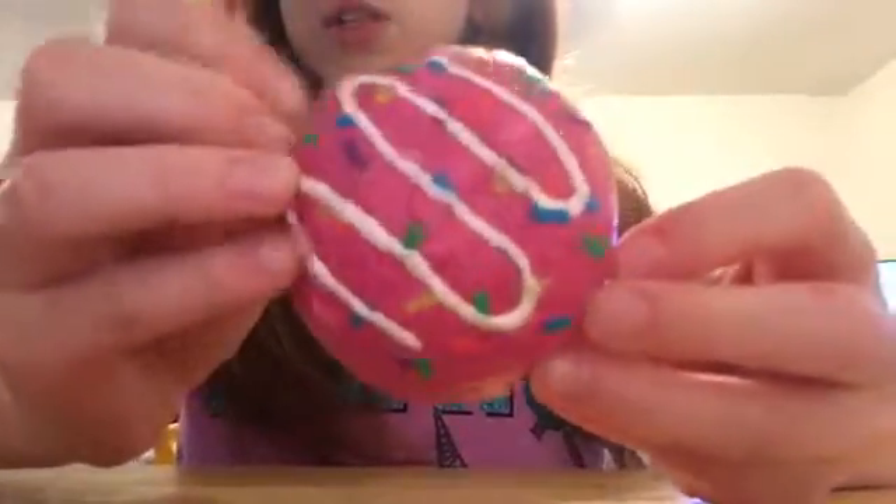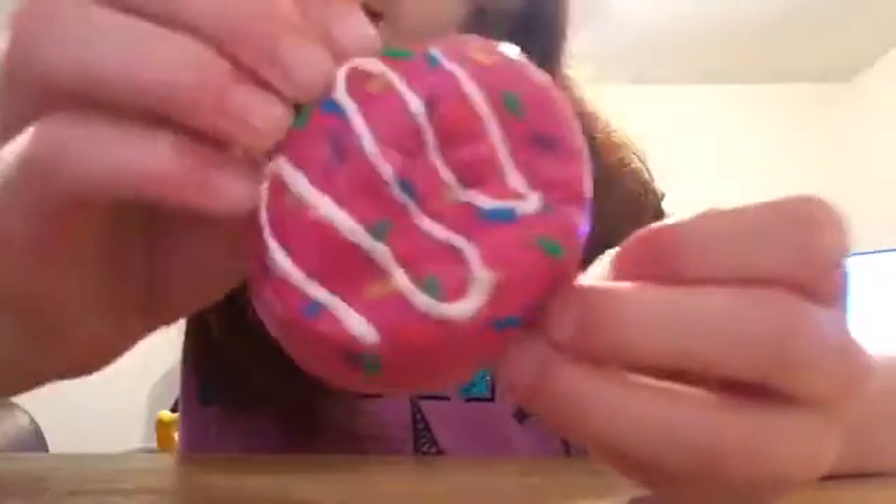I've just been squishing the squishies so much lately that I thought I needed to bring it, and it's pretty squishy overall.